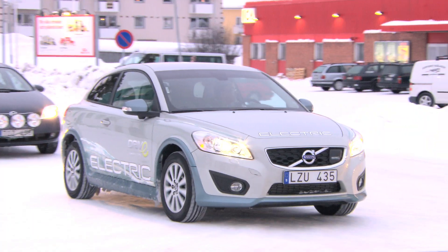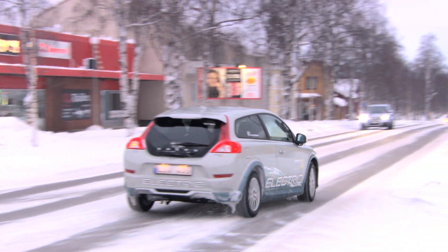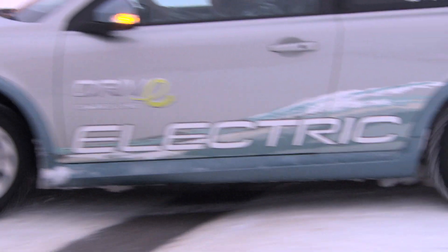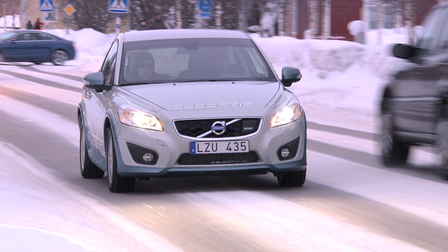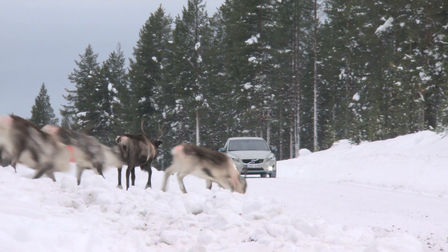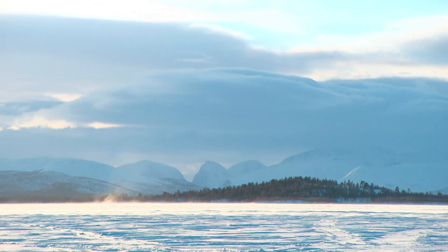It seems that the Volvo C30 Electric has no problem coping with the cold. The car's unique climate control system has sufficient capacity to warm up the batteries and still ensure it is more than acceptably warm inside. It's possible to drive up to 70 or 80 kilometres even in extremely cold conditions — minus 33 degrees, for example. Volvo Cars has a strong belief in the future of the electric car, which can in fact provide up to 90% of our daily requirements for personal transport.